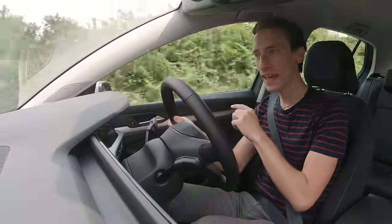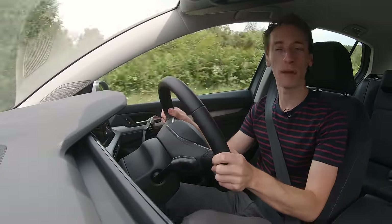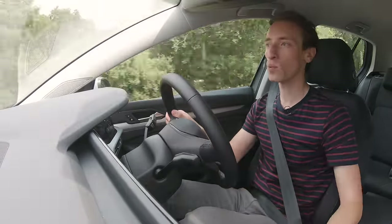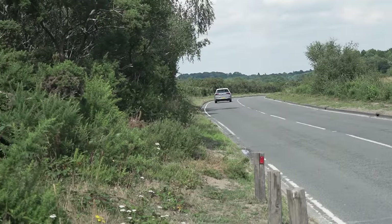So actually, for the Golf we'd recommend going for that upgrade. In the Leon, the same engine upgrade costs about £1,300, and you don't get any suspension changes either. That's why we actually recommend different engines for these two cars, even though they are very similar in many other ways.